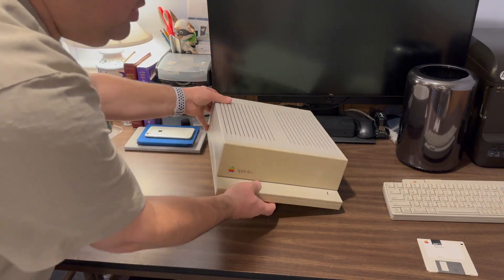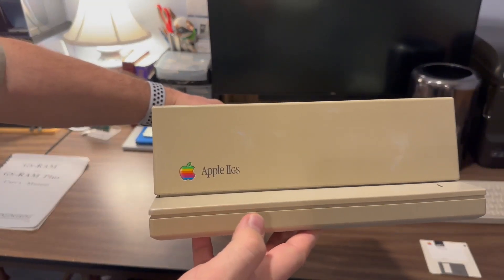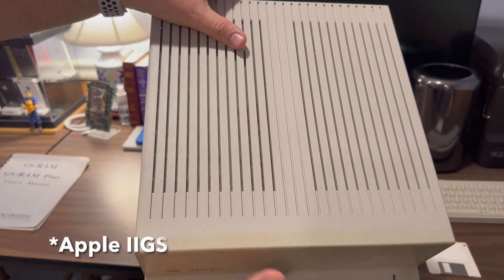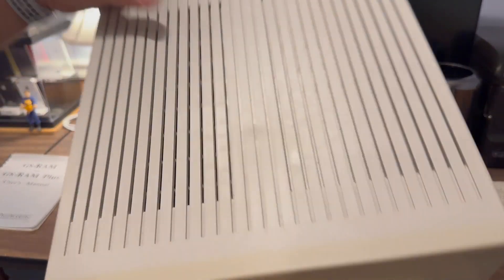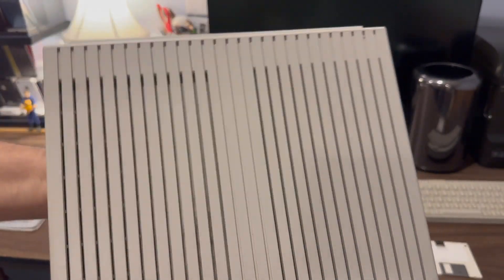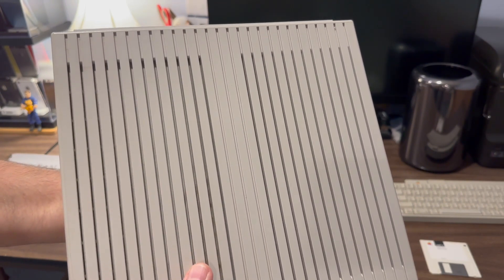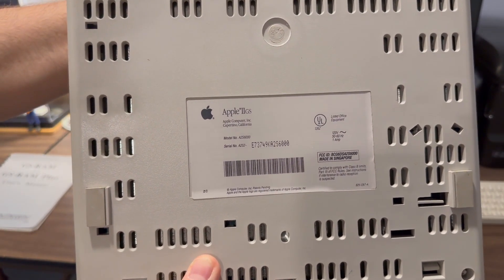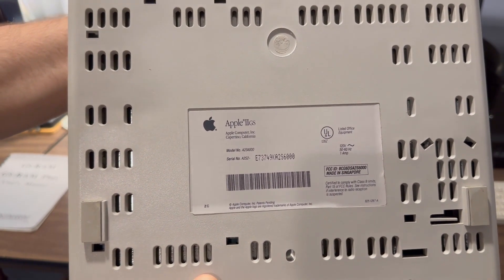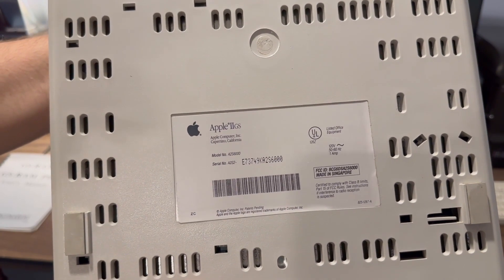Now looking at the Apple IIGS itself, we can see the face is a little bit yellowed compared to the top — but that's to be expected with a computer that's over 30 years old. We do get to see that fantastic Snow White design language that was popular at this time, and of course with the Macintosh II line of computers as well. On the bottom of the machine, the label reads Apple IIGS, Apple Computer Inc., Cupertino, California, model number A2S6000.